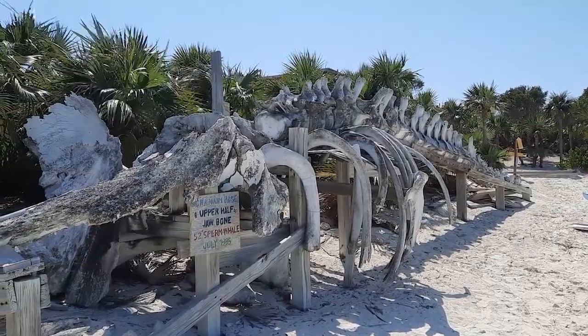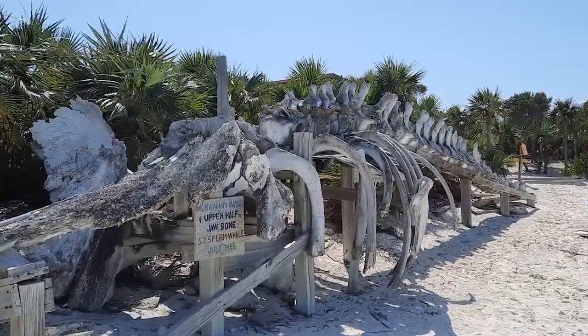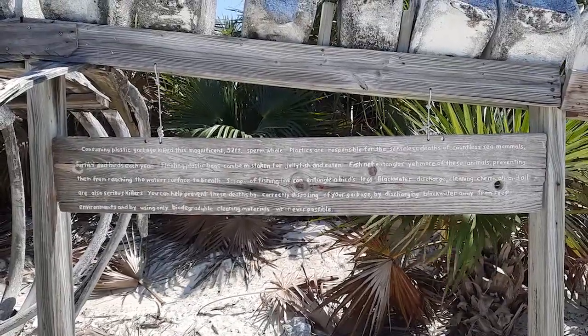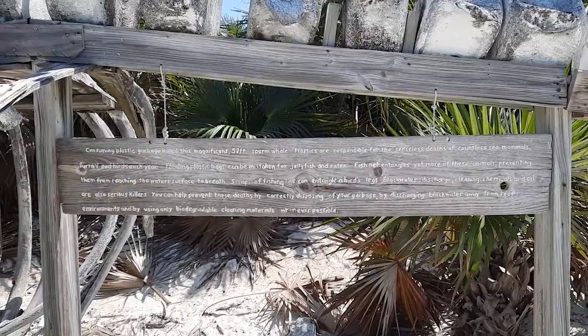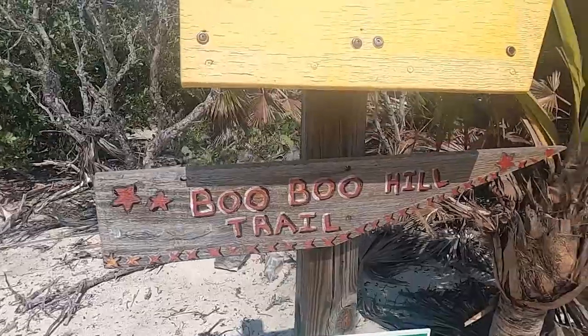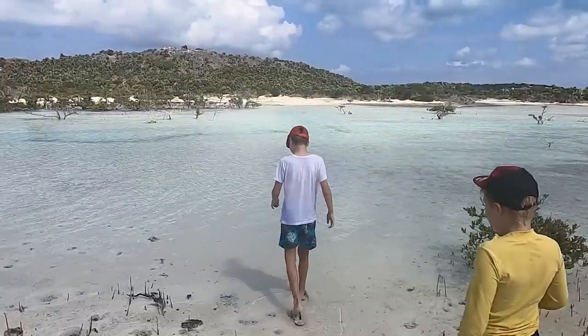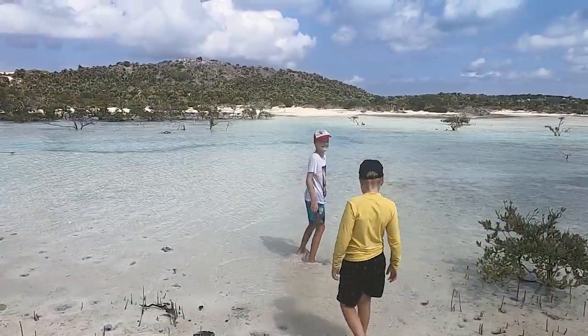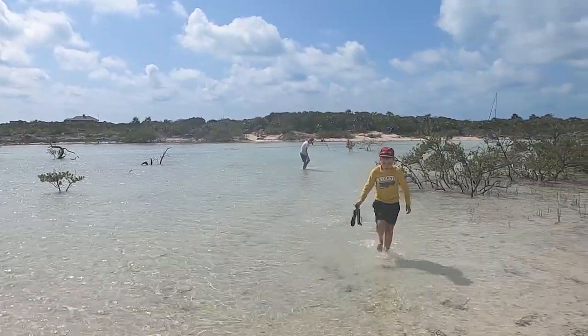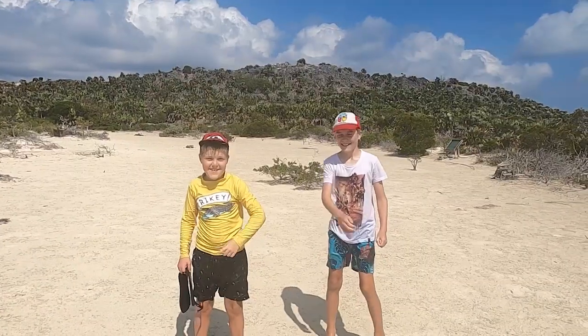The beach has a whale skeleton, which passed away due to plastics in its stomach. Wardrick Wells also has a number of walking trails, with the most famous being one that leads up to Boo Boo Hill. It's extra fun to do it at high tide, as the walking trail passes through part of an estuary.